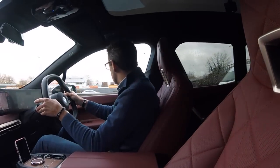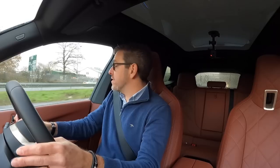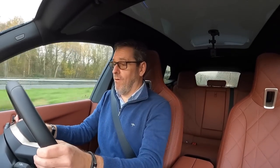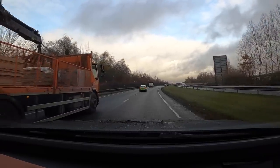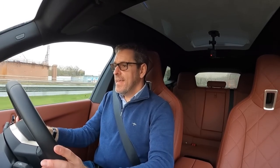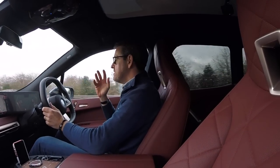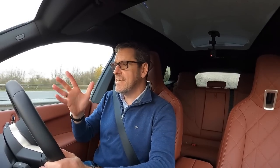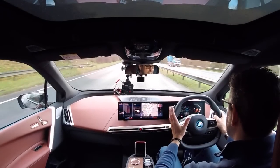So as we join the dual carriageway, let's depress the fun pedal, shall we? This car weighs over two and a half tons, yet the acceleration — that instant kick — is phenomenal. 0-60 is around about four and a half seconds. I have no doubt that BMW have been slightly conservative on that and you could probably do it quicker than that. It just has that feeling.